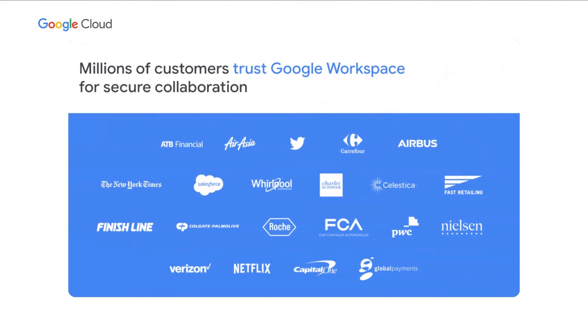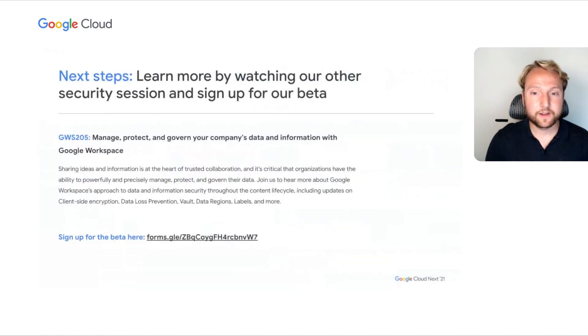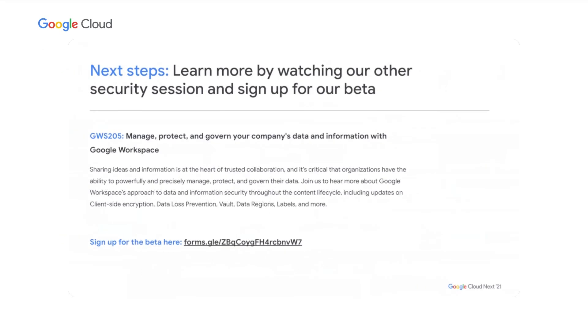All these are reasons why millions of customers trust us every day at Google Workspace to help them enable secure collaboration, and we're really excited for you to potentially join these millions of customers. If you're interested in learning more about how we help you manage, protect, and govern your data, check out Google Workspace session 205 for a deeper dive on security and privacy features like client-side encryption, data loss prevention, Vault, data regions, labels, and more. And again, if you're excited about any of the betas you saw today, sign up for the beta form here at this link or check it out in the description of the YouTube video for easy access.